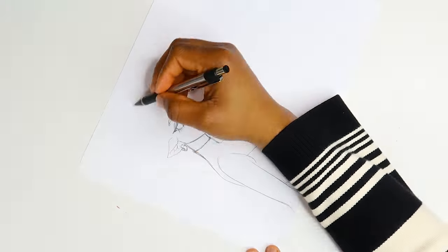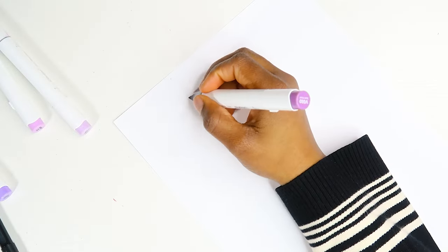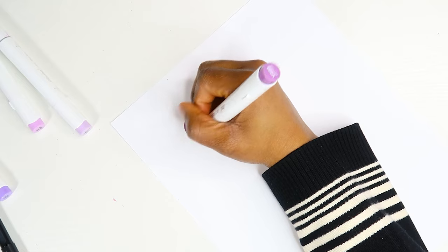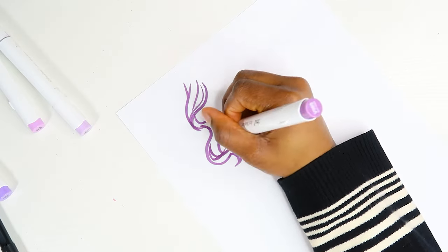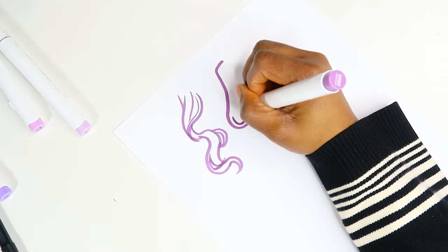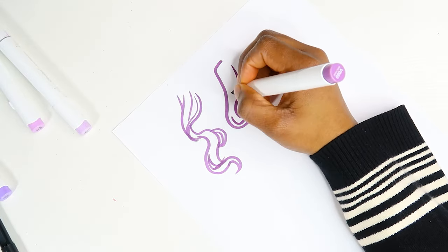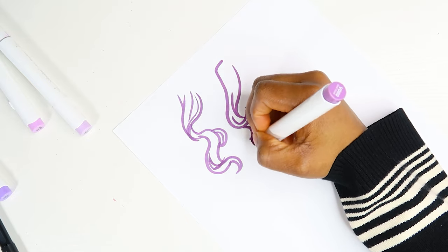We're going to move on to drawing her hair now. I'm including a little clip of how I currently draw hair and my thought process behind it. Usually when I draw hair, I try to break it down into chunks, and then I have little hairs that kind of fly out of those bigger chunks just so the hair doesn't look so stiff.